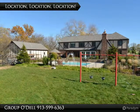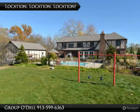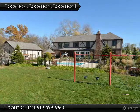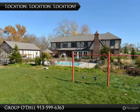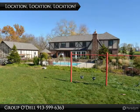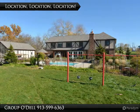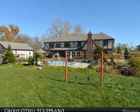Not only does this home have tons of updates and a breathtaking private setting, but it is also located minutes from highway access and more, and is just a short drive to Zona Rosa, the airport, and downtown Parkville. What are you waiting for? Call and schedule your showing today.